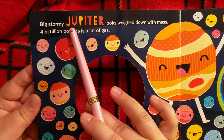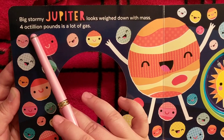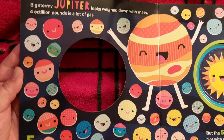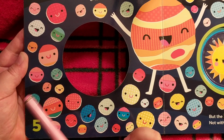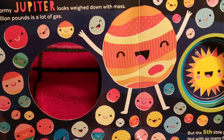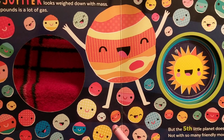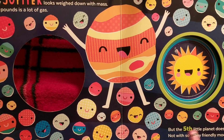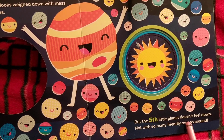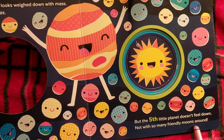'Big stormy Jupiter looks weighted down with mass, four octillion pounds is a lot of gas.' Here is five — I think these are supposed to represent all of the different moons that Jupiter has. Jupiter has a lot of moons and a storm — the red eye. 'But the fifth little planet doesn't feel down, not with so many friendly moons around.'